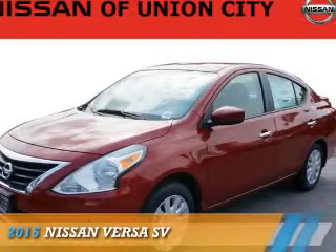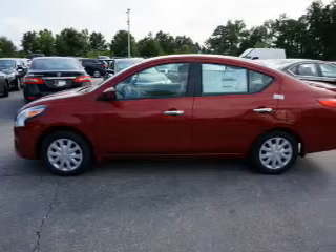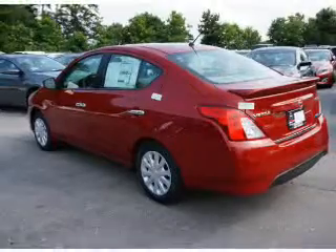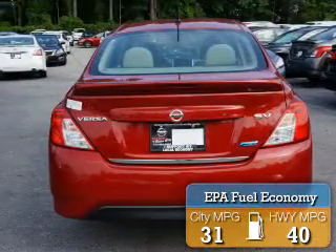Presenting the 2015 Nissan Versa. It's powered by front-wheel drive, a 1.6-liter four-cylinder engine, and an automatic transmission. Great fuel efficiency saves you money by requiring fewer trips to the gas station.